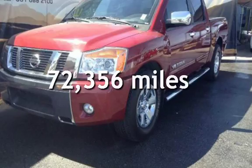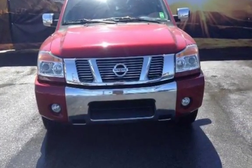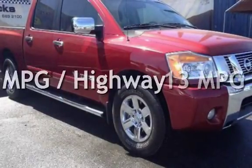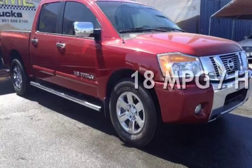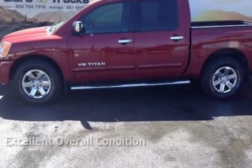This Nissan has less than 73,000 miles on the odometer. Estimated fuel economy for this vehicle is 13 miles per gallon in the city and 18 miles per gallon on the highway. This vehicle is in excellent overall condition.